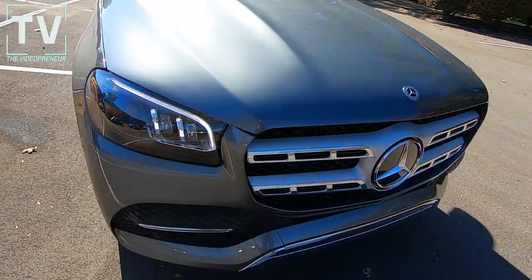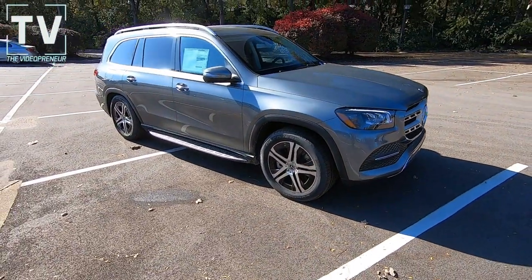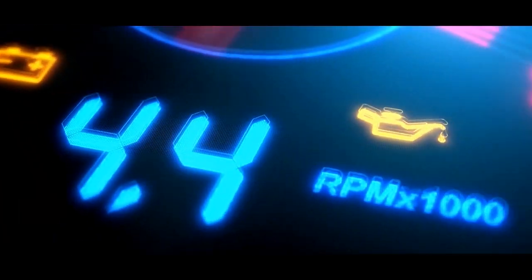We take one last look at the profile of the vehicle — very, very impressive vehicle. Thanks again for watching. We'll see you next time. Bye.